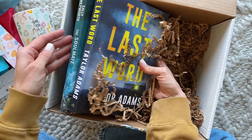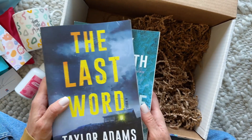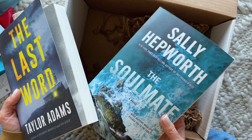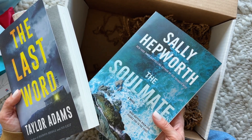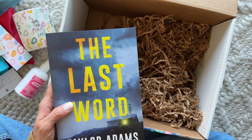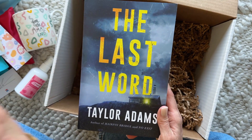She tucked in an extra for me — this is not part of the May box. This was one of the book selections for the April box, and I've been so wanting to read it. So she tucked in an extra book for me, which is just so lovely.